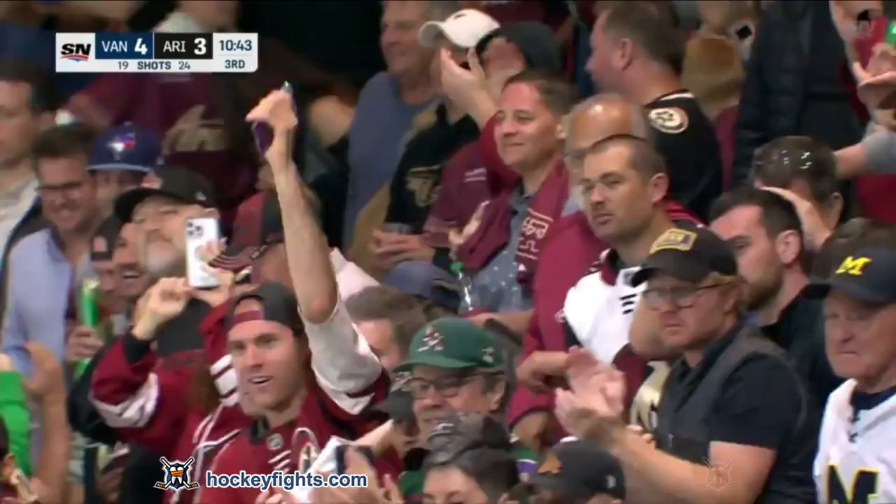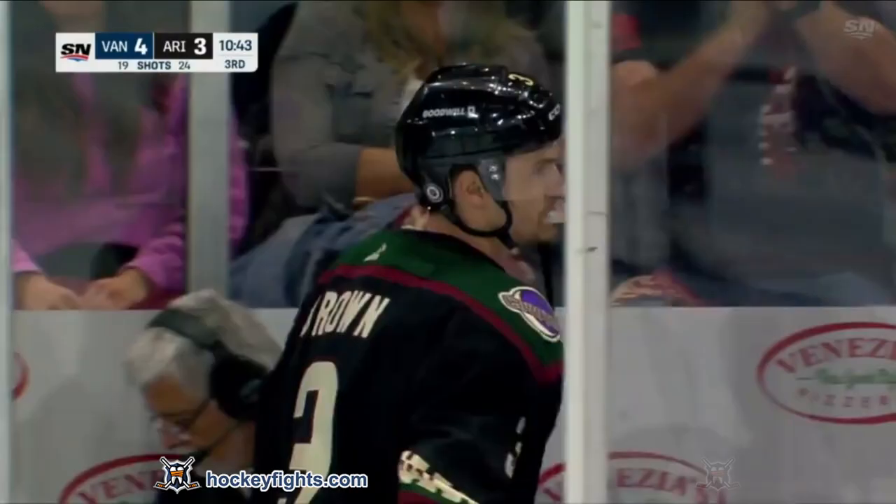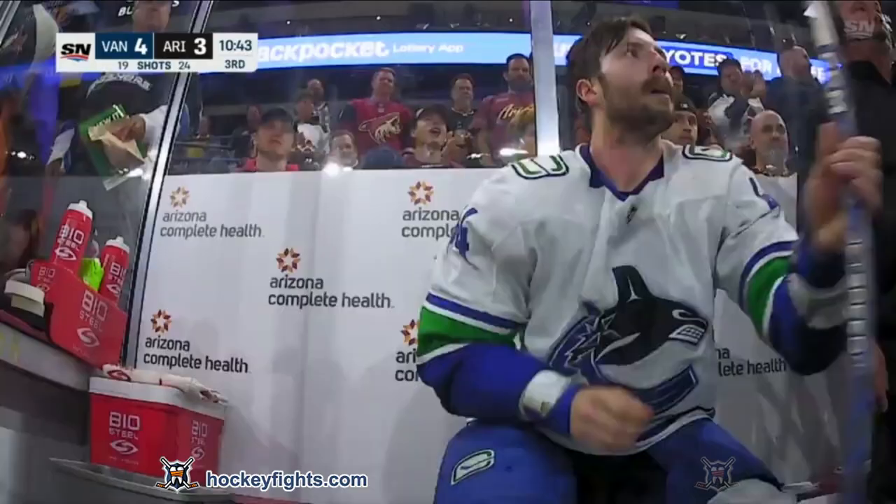Nils Oman's still on the ice, and he's coming over to give Kyle Burrows a tap, I think, after he stood up for his teammate and dropped the gloves with Josh Brown. Oman's right in the penalty box saying how to go to Kyle Burrows.